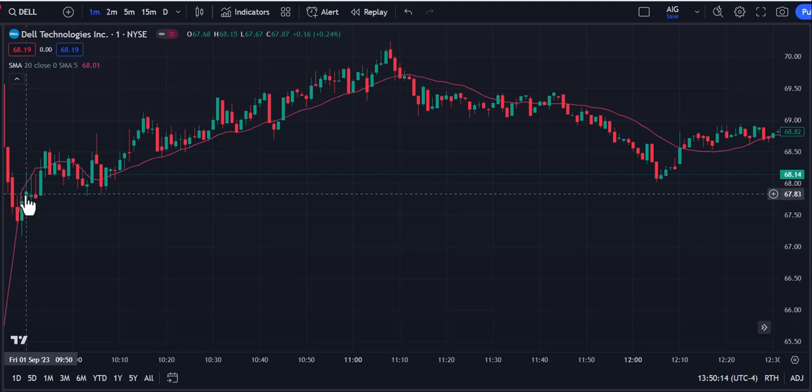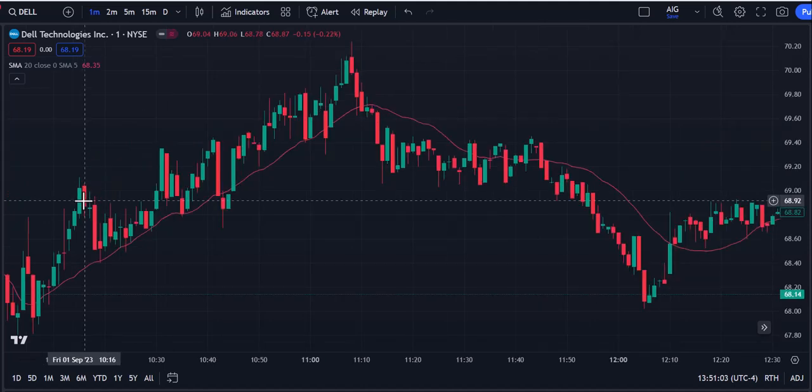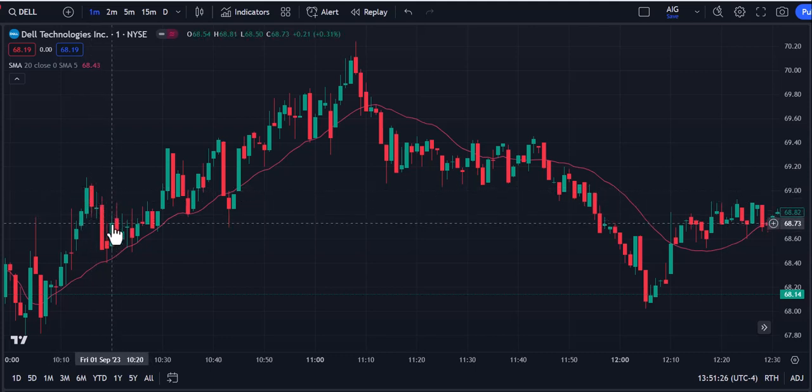On green takes red, you would have bought here with a stop here. If you missed that one you could have bought here with a stop here. Basically, because it was kind of thin and spready, these stops — just take this one for example — you're looking at about a 35-cent stop or so. This worked for a scalp. Here you could have done a green takes red again. You had a pullback — green takes red again for a small scalp.